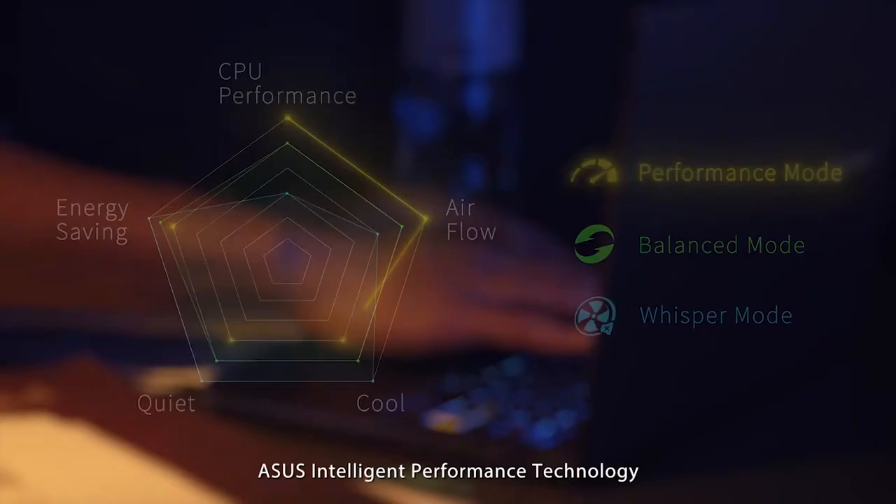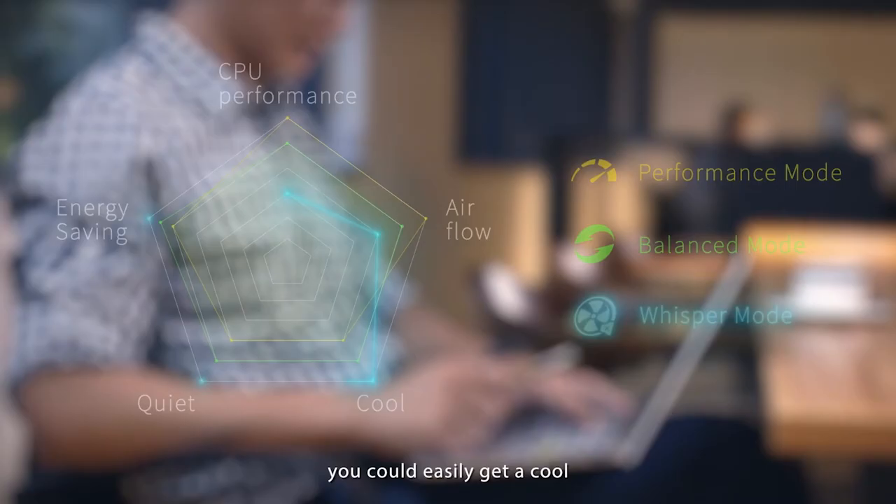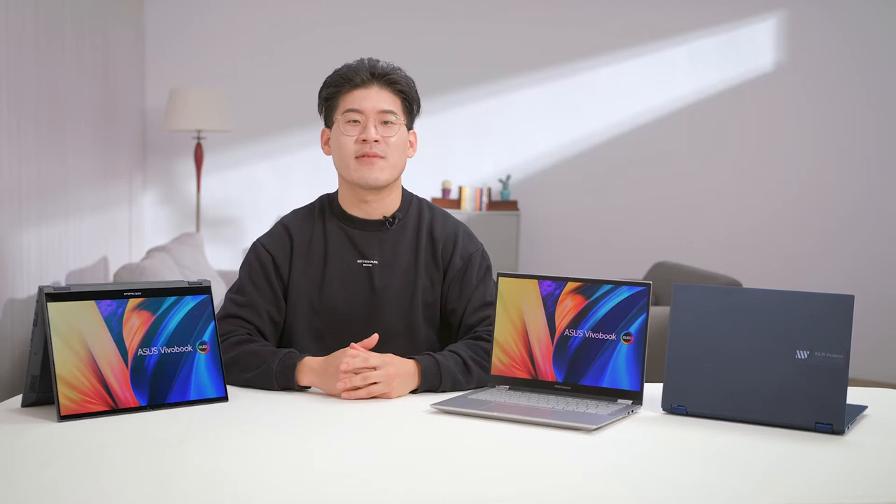Switch between performance modes based on the task at hand. For maximum performance during heavy workloads, use performance mode. Switch to silent mode for a quiet and distraction-free experience when watching movies or doing less CPU-intensive tasks, or simply leave it in standard mode for automatic optimization between performance and thermals for everyday use.